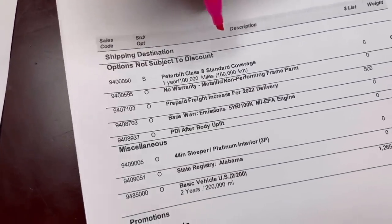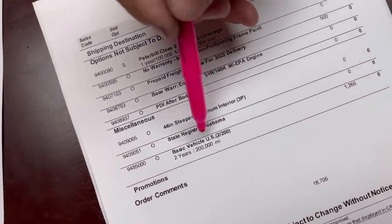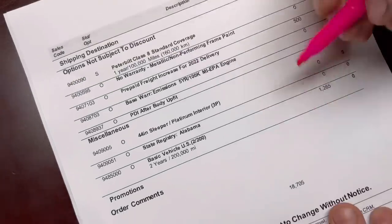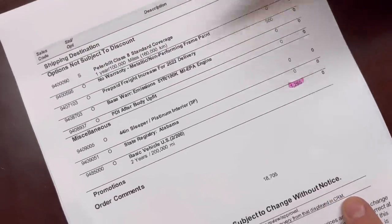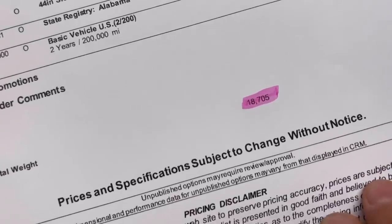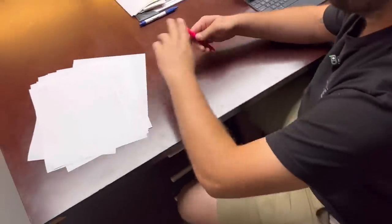We did a one-year, 100,000-mile warranty and then I opted to upgrade to the two-year, 200,000-mile warranty, which cost an extra $1,265. The total estimated weight of this truck with our specs is 18,705 pounds. And that's pretty much the spec sheet.